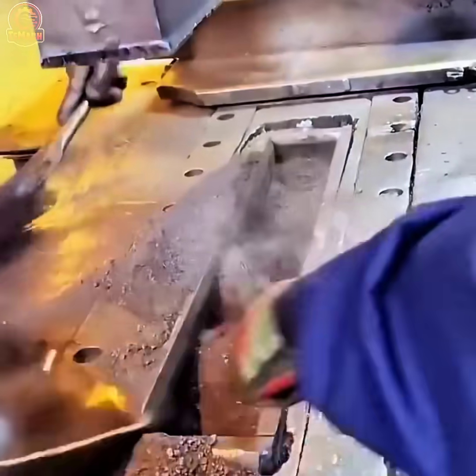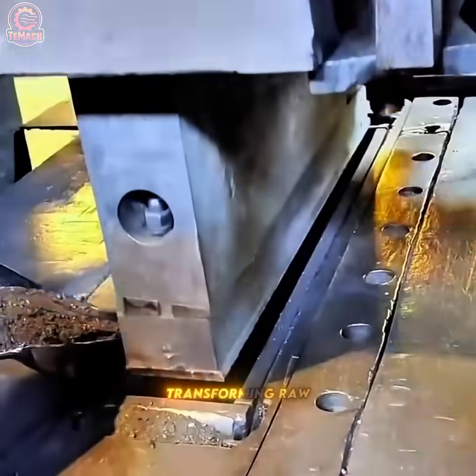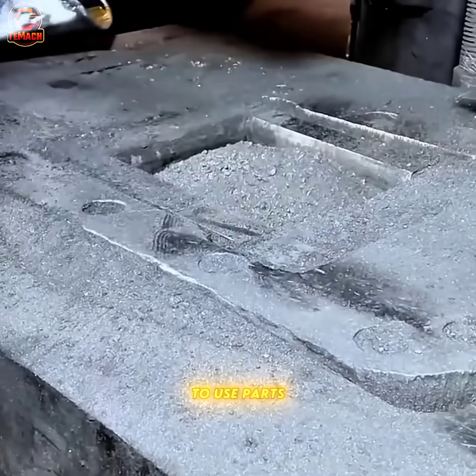Under high pressure, powdered metal forms precise shapes, transforming raw material into ready-to-use parts.